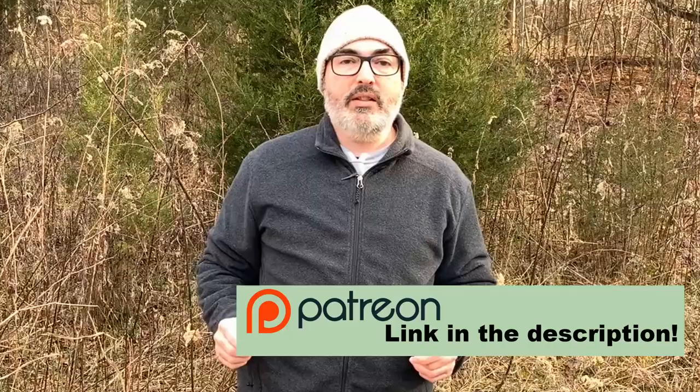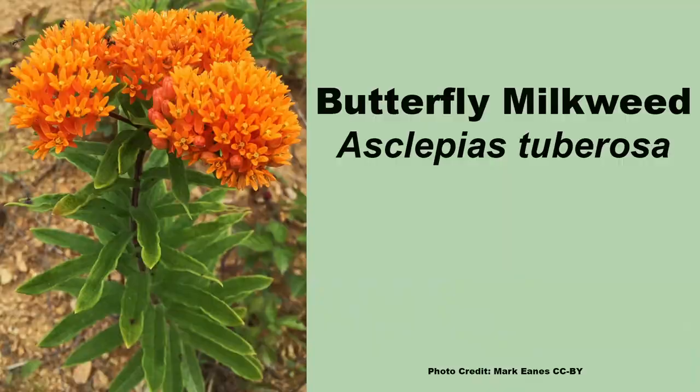I'd like to take a moment to thank our supporters on Patreon for helping make Backyard Ecology content possible. The blog, podcast, and YouTube channel would not be possible without your help. If you would like to join them in their support of Backyard Ecology, there is a link in the description.